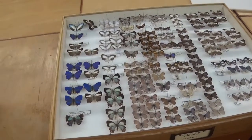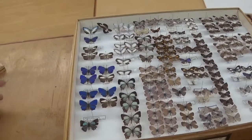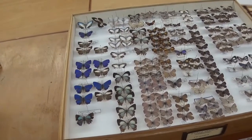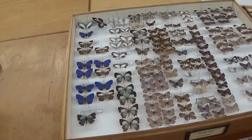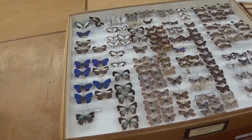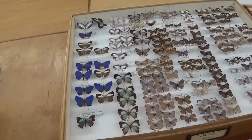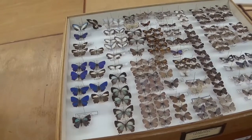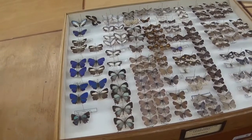Hello everyone and welcome to my video. This is Bart Coppens with Drawer of the Week. I am an honorary conservator of this museum collection, and in my video series Drawer of the Week I show you one drawer of insects every week that is of particular interest to me that I want to show to my viewers.